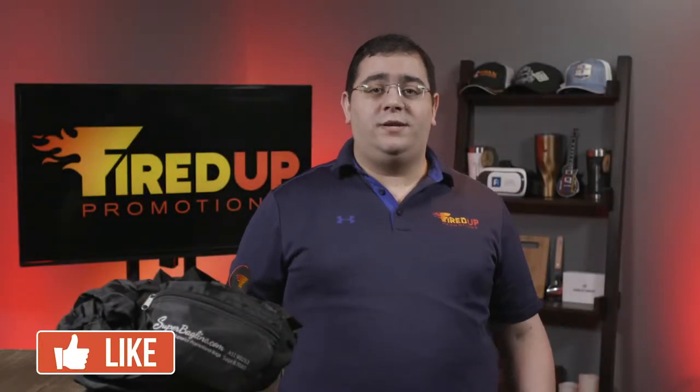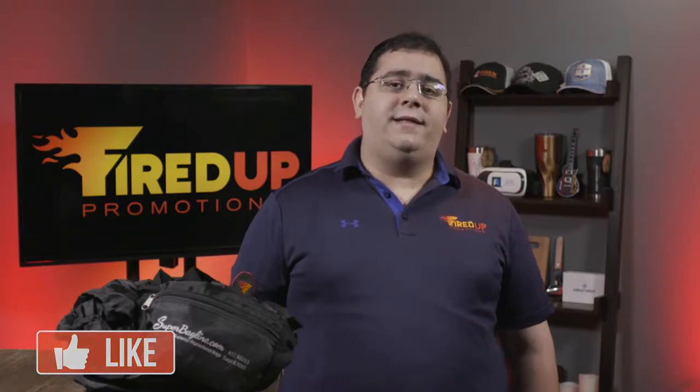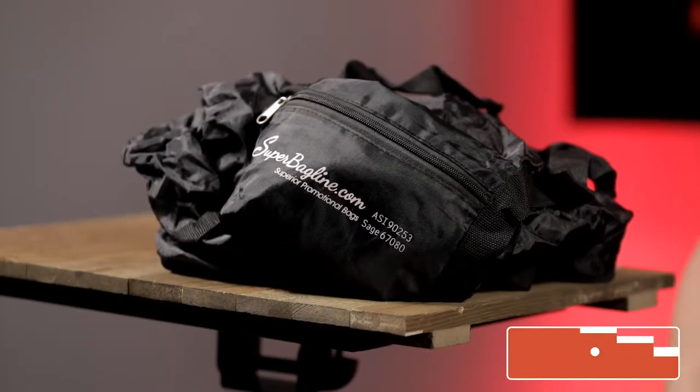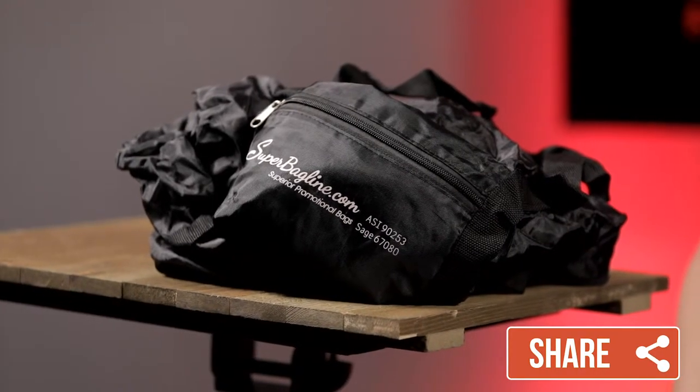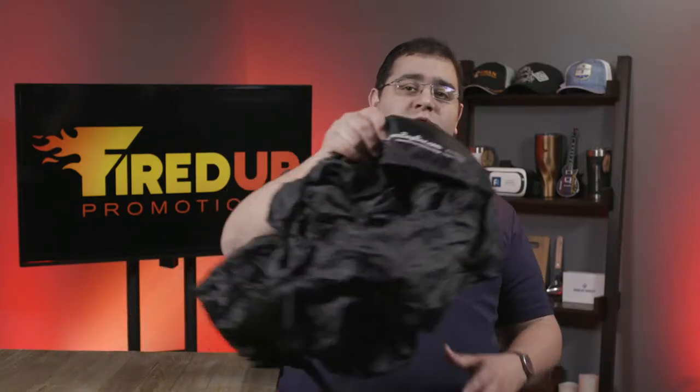In today's episode of Fired Up TV, we are going to talk about a product that is incredibly useful. How many times have you gotten to the airport and you realize that your bag is too heavy and you don't have another bag to take the stuff out of your suitcase and put it into? So today I'm going to show you this really cool travel bag.